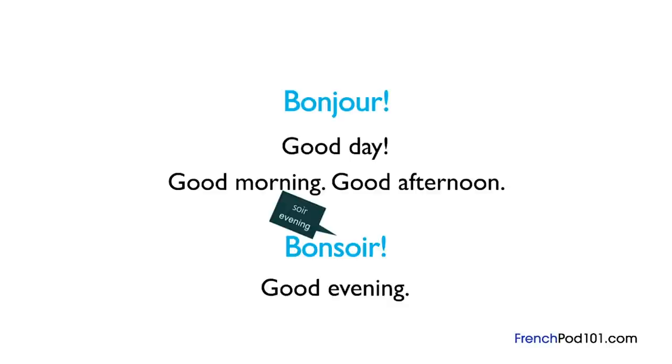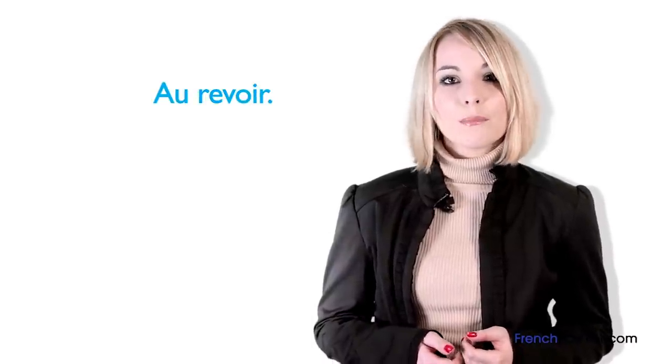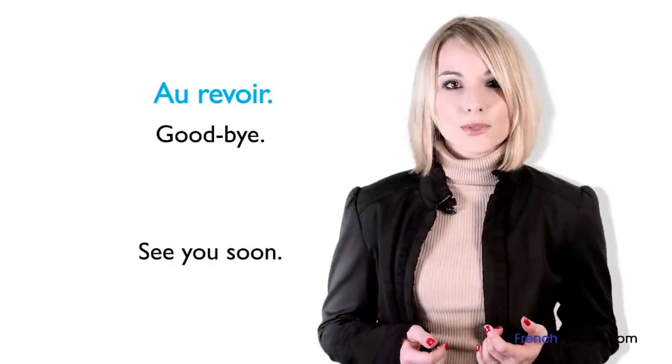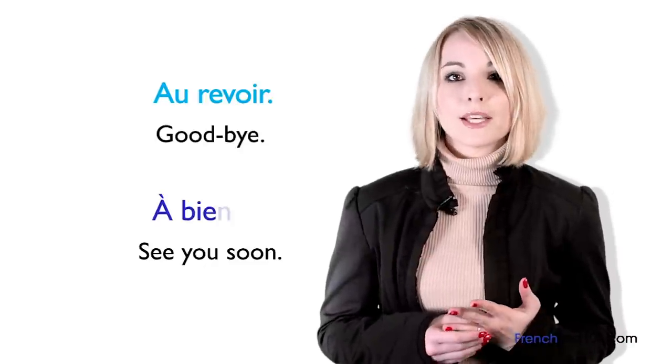« Bonjour » and « bonsoir » are used when we meet someone, but when we leave, we don't say them again. In formal situations, French people use « au revoir », which means "goodbye". In French, we also have an expression meaning "see you soon" that can be considered both formal and informal: « à bientôt ».